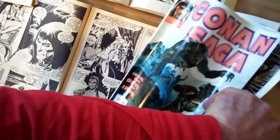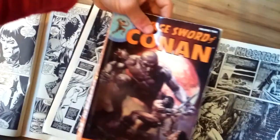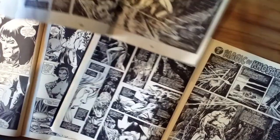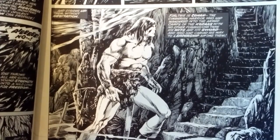Now in a previous video, I showed how I scored these Dark Horse reprints, known as phone books, which are a smaller reprint. You can see how small they are compared to the full size original Savage Sword of Conan. Here's Alfredo Alcala in the phone book size. Compare that to the original size and the incredible detail that you see there — it's just amazing in the background.